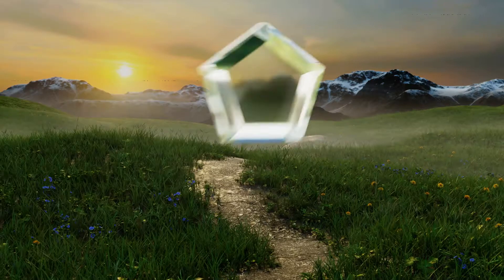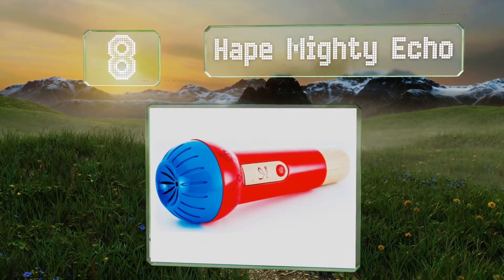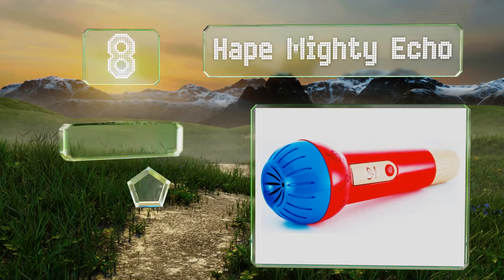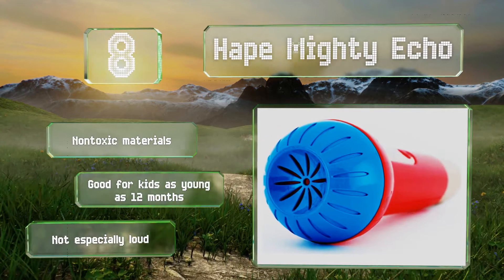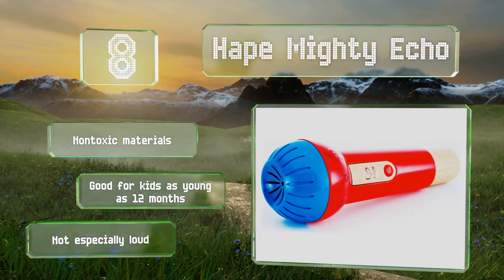Starting off our list at number 8, while not a karaoke machine per se, the Hape Mighty Echo is an affordable choice that can make children feel like a rock star. It amplifies the voice and provides reverb without the use of any electricity, so you don't have to worry about replacing batteries. It's made of non-toxic materials and is suitable for kids as young as 12 months. However, it's not especially loud.